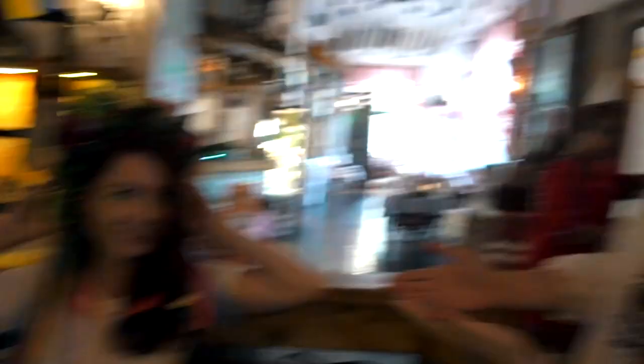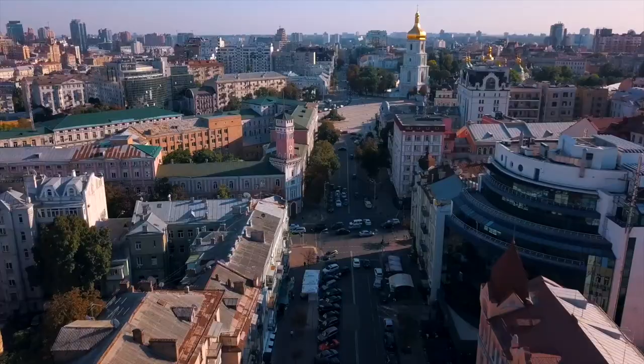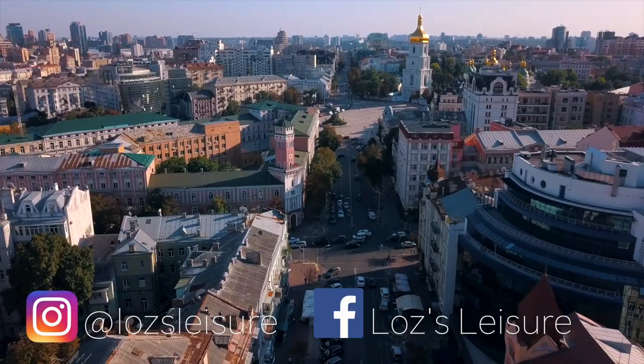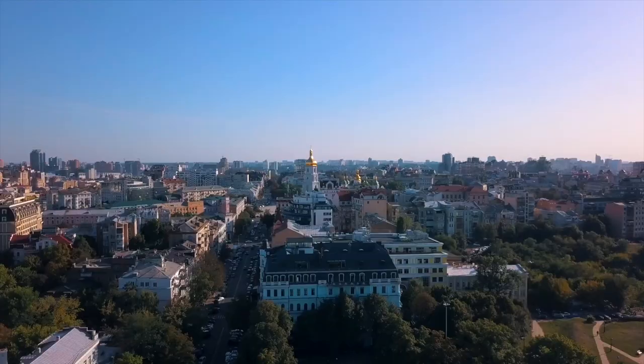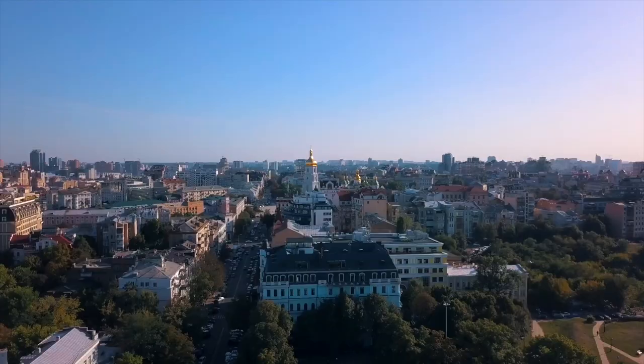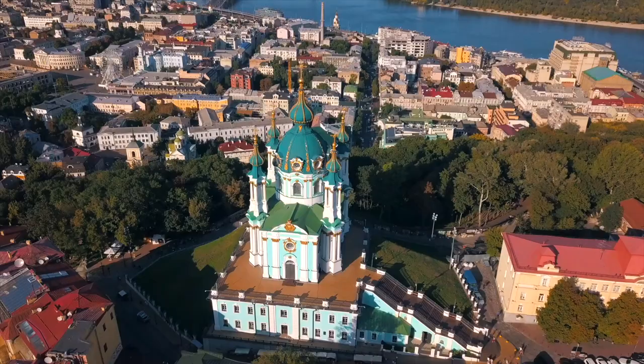Finish off your trip with a beer in a traditional Ukrainian restaurant and maybe even wear the hats too! For a little more information or to see more of this lovely city, check out the mini series of vlogs I created from our time in Kyiv. If you have anything to add or any questions, drop a comment below or send me a message on Instagram or Facebook. Please like the video if it's helped and subscribe for more travel content. Thank you so much for watching and I hope you enjoy your trip — big love!